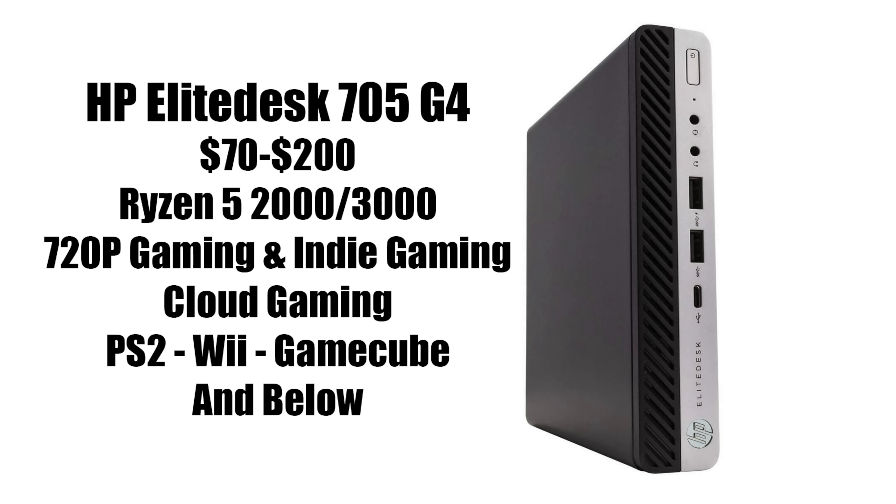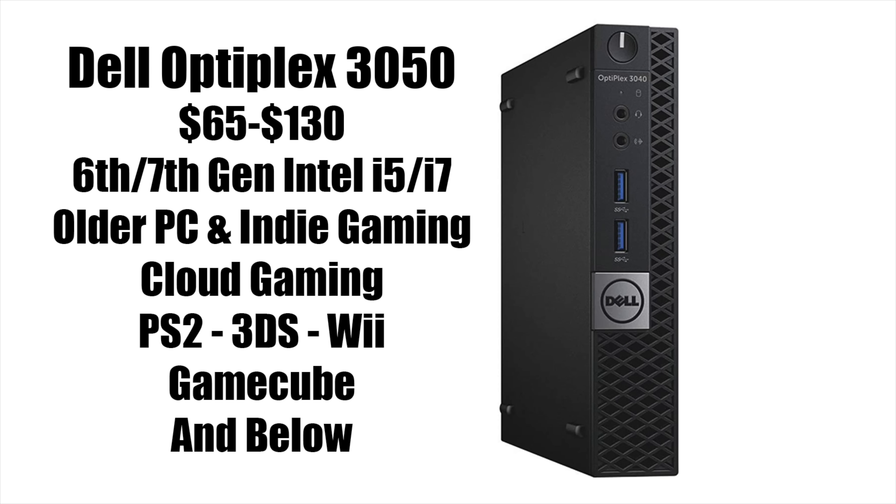Another one that's been coming down in price recently is the HP EliteDesk 705G4. You can pick these up with Ryzen 5 2000 or 3000 series APUs — great for 720p gaming, indie gaming, cloud gaming. It'll handle PS2, Wii, GameCube, and anything below that. Prices can be all over the place, from $70 up to $200. But one of my favorites is the Dell Optiplex 3050, ranging from $65 up to $130, available with 6th or 7th gen Intel i5s or i7s. It does better emulation than that Ryzen chip, mainly because of OpenGL performance — PS2, 3DS, Wii, GameCube, and anything below that will run fine.